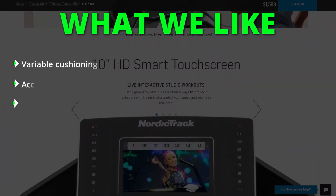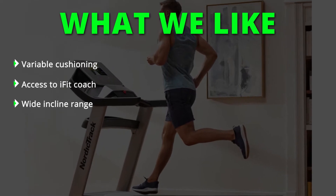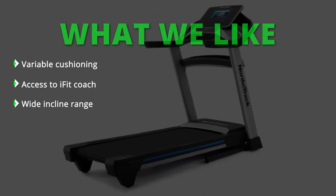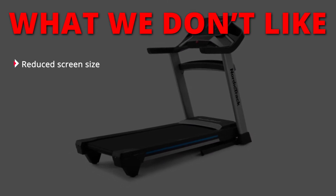What we like: variable cushioning, access to iFit coach, and a wide incline range. What we don't like: reduced screen size.